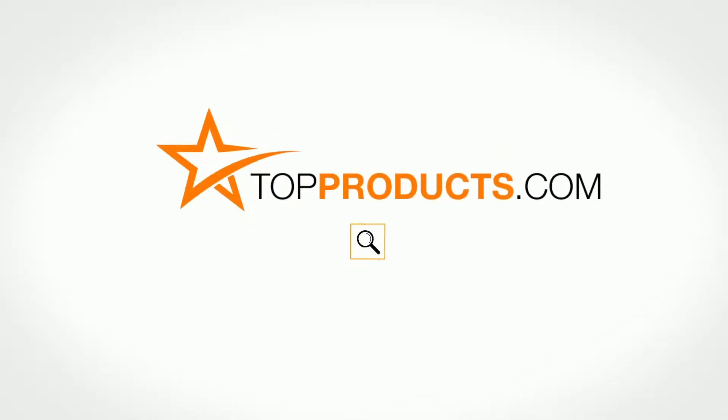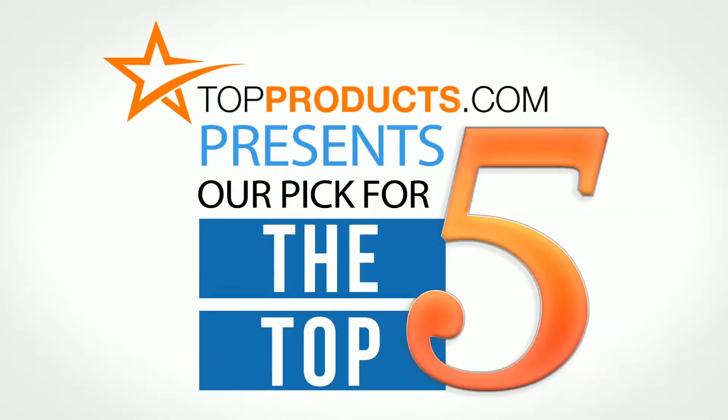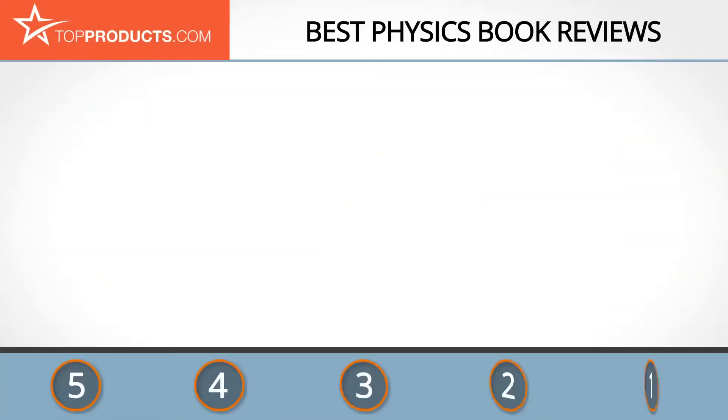TopProducts.com presents our pick for the top 5 physics books. For this review, we chose five brands known for quality physics books, showcasing a variety of options that are available.